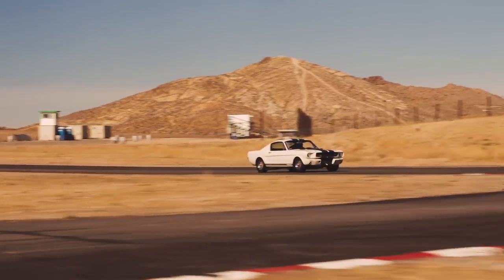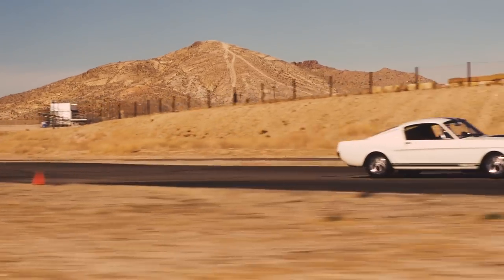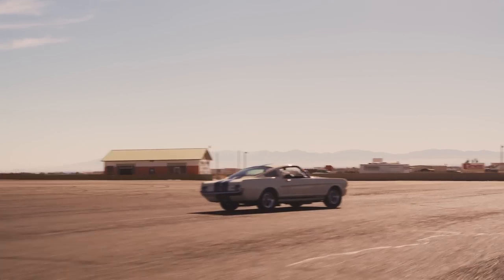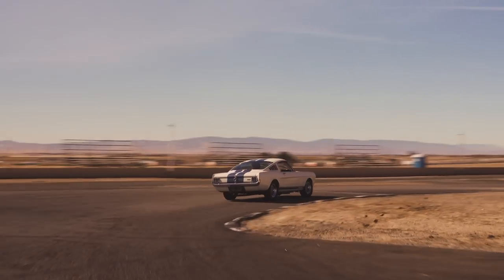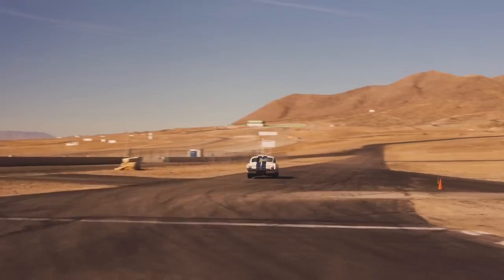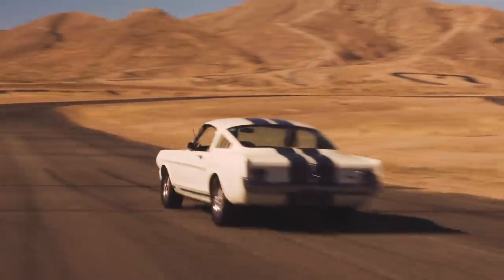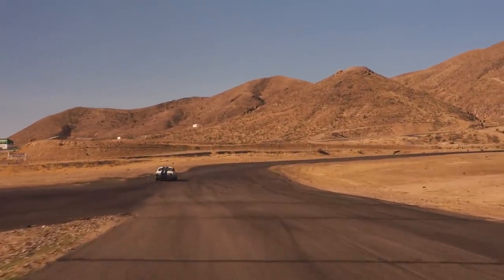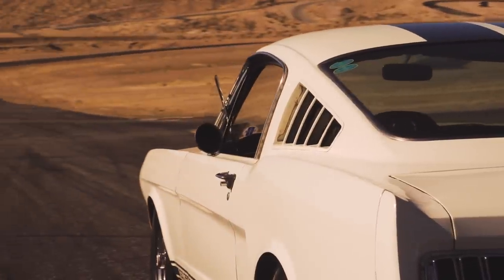It handles very well — very predictable. It'll understeer a little bit and then it'll oversteer a lot. That's just how they are. Big, long wheelbase — things happen slowly. It's a treat. I can't believe I've still got it after all these years. I'm 61 years old and I'm still driving the car I got for my 18th birthday.